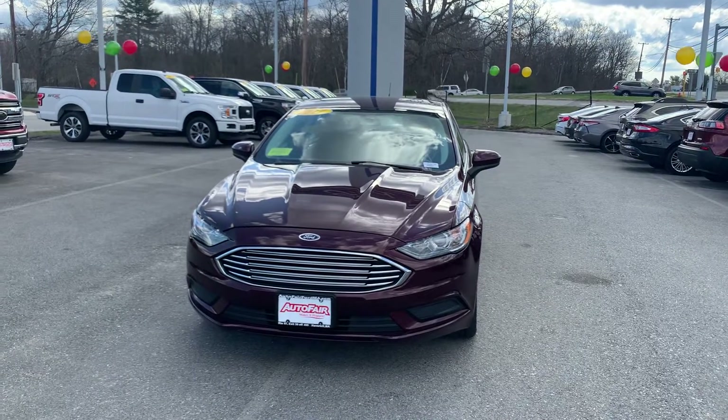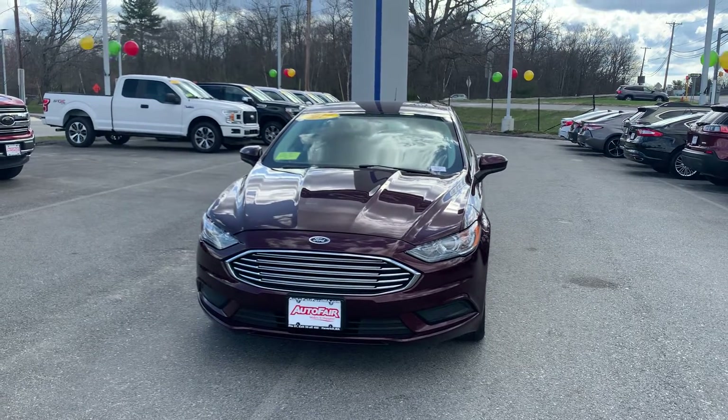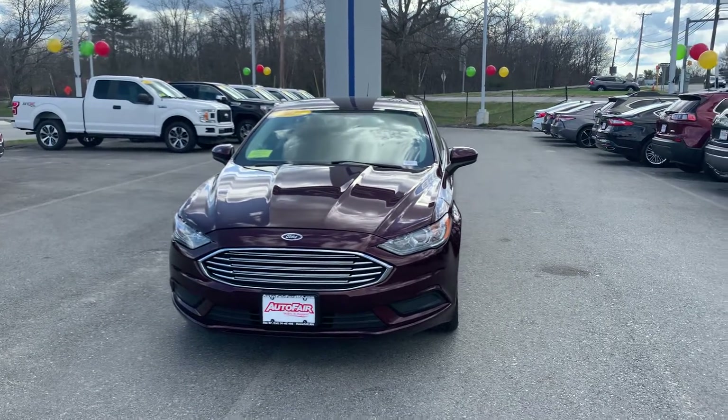Hello Julie, my name is Urjohn, I'm one of the product specialists here at Auto Fair Ford of Haverhill. Here is the 2017 Ford Fusion that you inquired about.